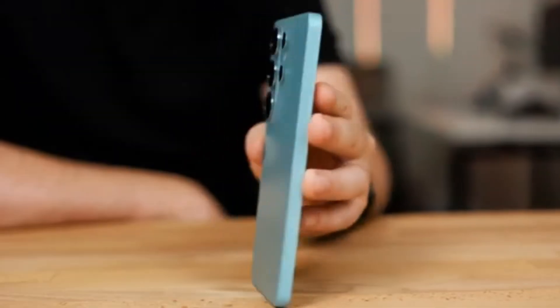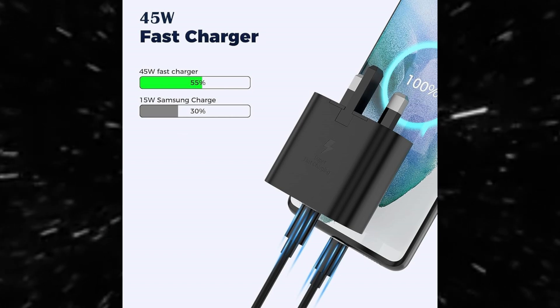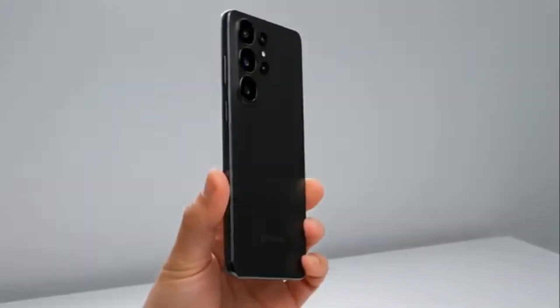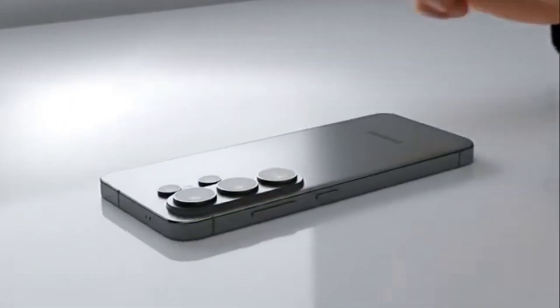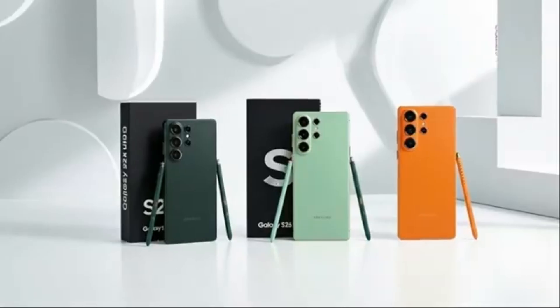Until now, Samsung has limited its flagship devices to 45-watt charging. Phones like the Galaxy S25 Ultra use 45-watt USB Power Delivery 3.0, which is acceptable but far behind what many other smartphone brands offer. Users have been requesting faster charging for years, and it seems Samsung is finally listening.